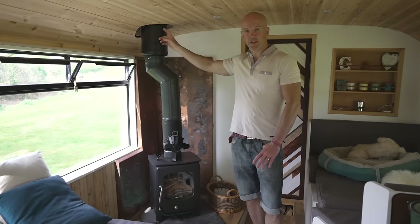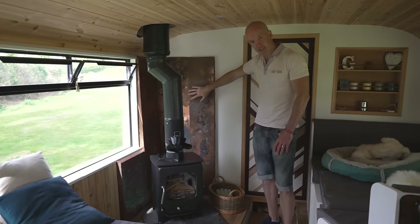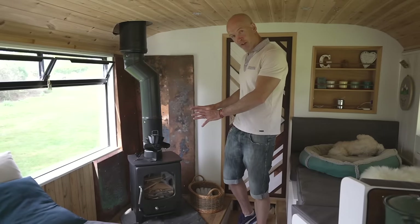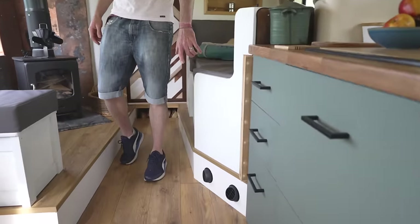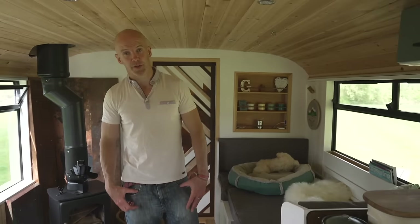Keeping us warm in winter is a four-kilowatt log burner. We've got a single-skin flue up to a point, then it changes to twin-skin — that alters the distance combustibles need to be from the flue. Behind it is a heat shield, a fireproof bulkhead with an air gap, and copper for aesthetics on top. If we don't want to light the fire, there's a five-kilowatt diesel heater that's really economical and heats the space up quickly.